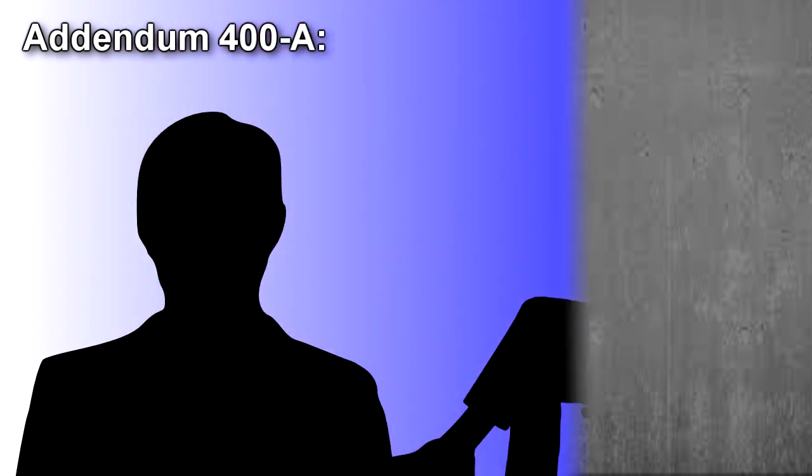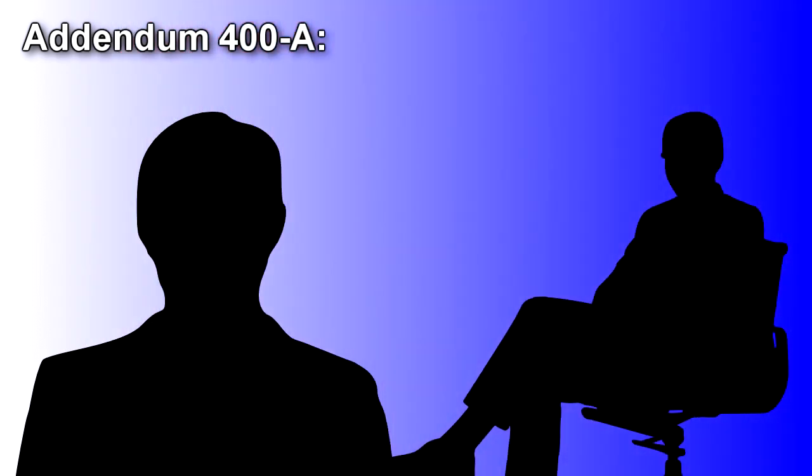Addendum 400A. The following was an interview with researcher Simon and Dr. B. The interview was done two hours after RPC-400 manifestation. Researcher Simon B., referred to as Simon for brevity, is a former RPC-400A instance.